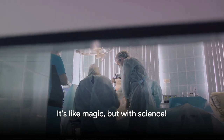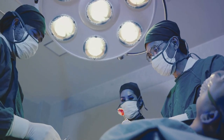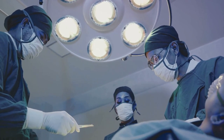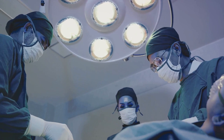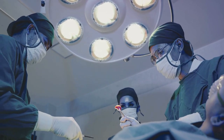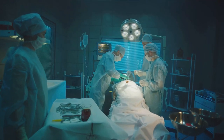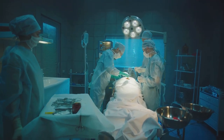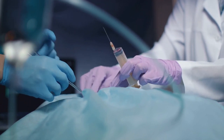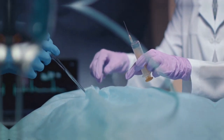Imagine telling a knight from the past that one day we'd have surgery without a single drop of dragon blood or a sprinkle of fairy dust. Now it's all about precision, expertise, and maybe a touch of that magical thing called anesthesia.